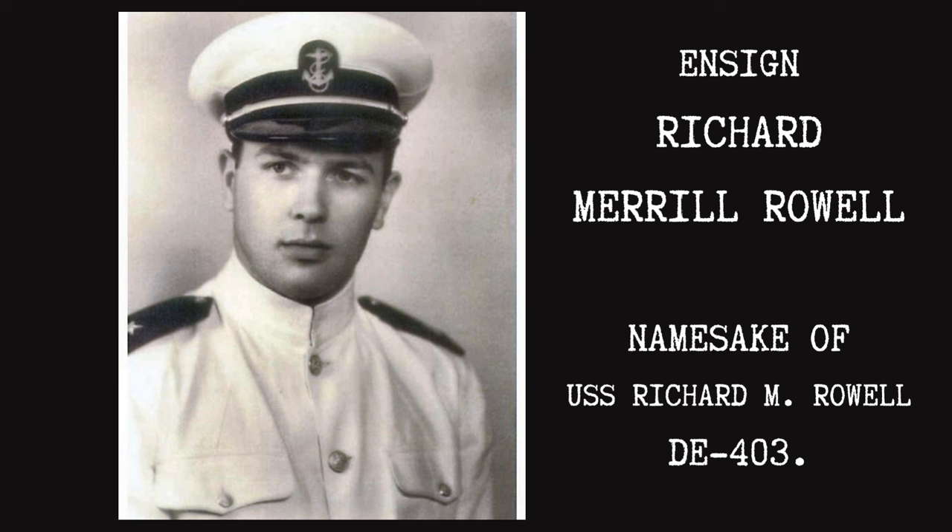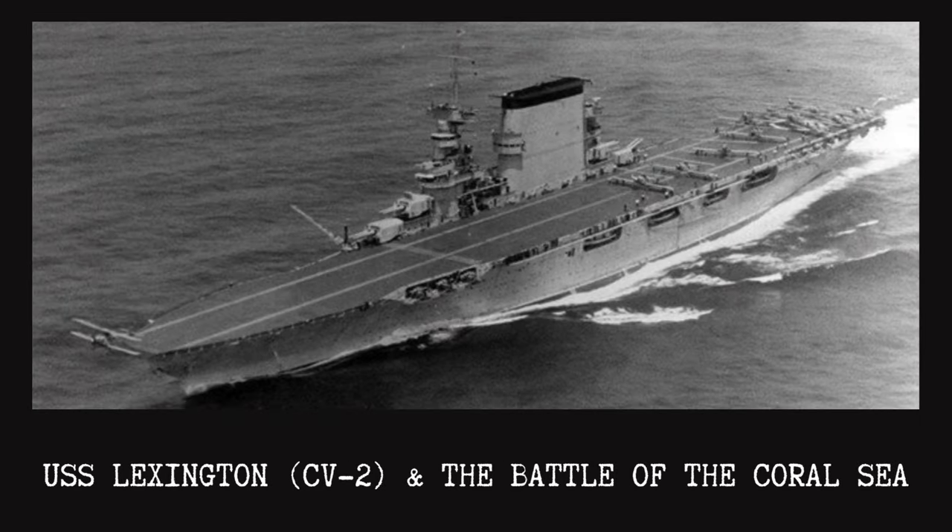The Battle of the Coral Sea was the first major naval engagement in history decided without surface ships having exchanged a shot. The Japanese wanted to establish and secure an outer perimeter in the South Pacific, both to ensure their own protection and deny allies a base within Papua New Guinea's air range. They turned their attention to Port Moresby, beginning their operation on April 30, 1942, with naval landings and airfield construction on Buka Island and Kieta, New Guinea. On May 6th, Corregidor fell to the Japanese and American troops were being pushed out of Burma.